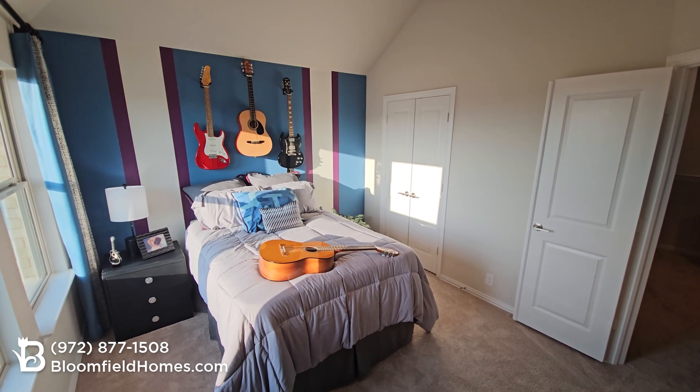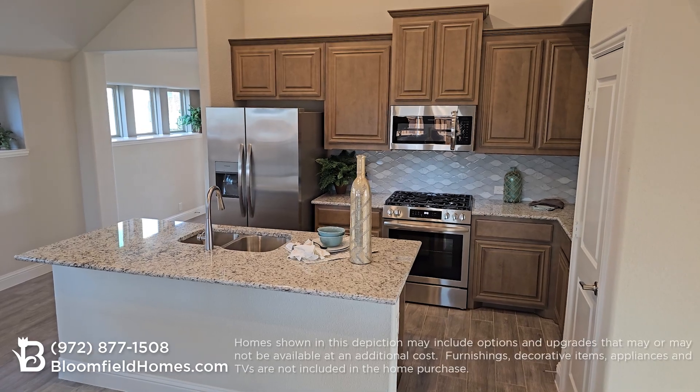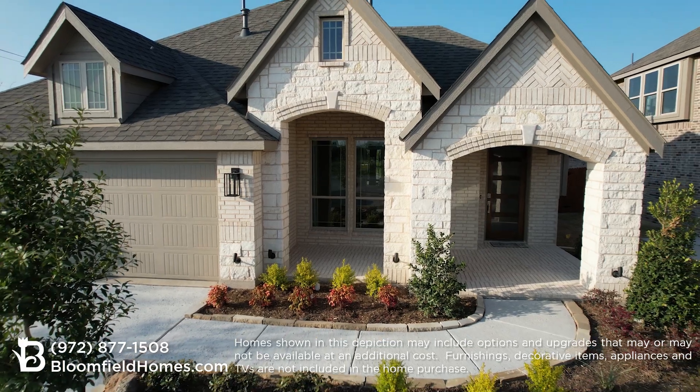This is one of the best values for a brand new home in the entire Metroplex. Come see the Dogwood home in person — smart and stylish never looked so good.